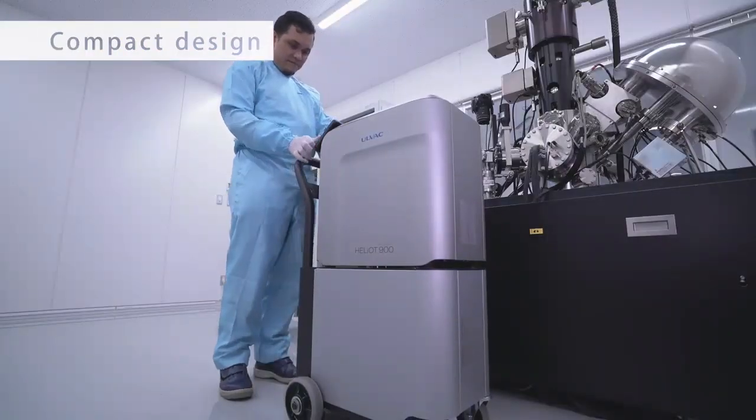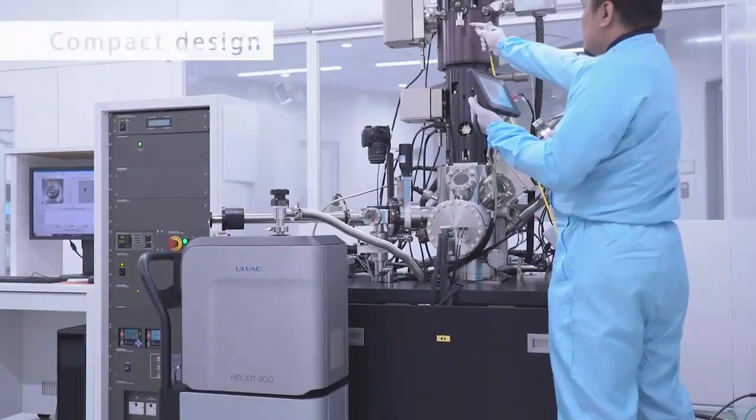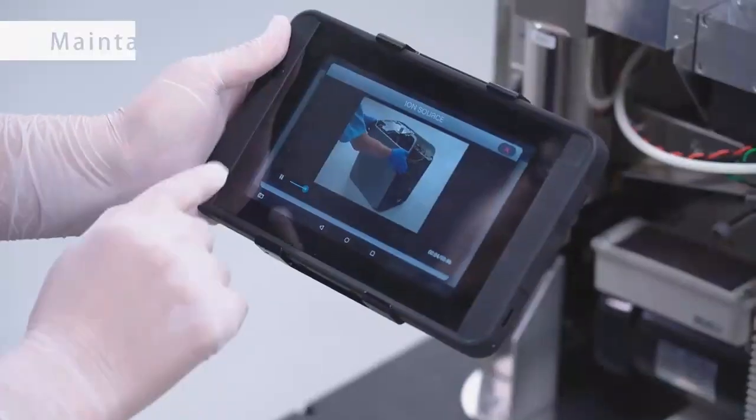The Heliot's compact shape is designed with mobility in mind. Including the specially designed transport cart, the Heliot offers exceptional portability, allowing you to effortlessly move it to even the most confined and hard-to-reach spaces.